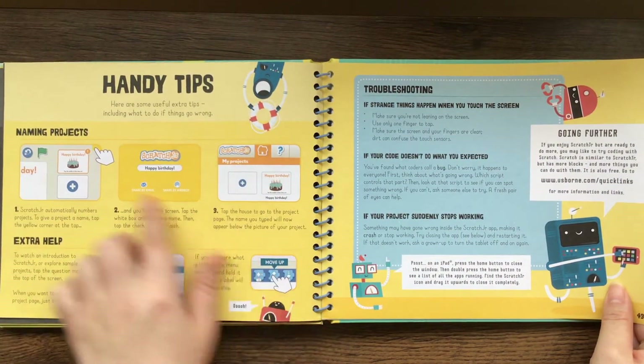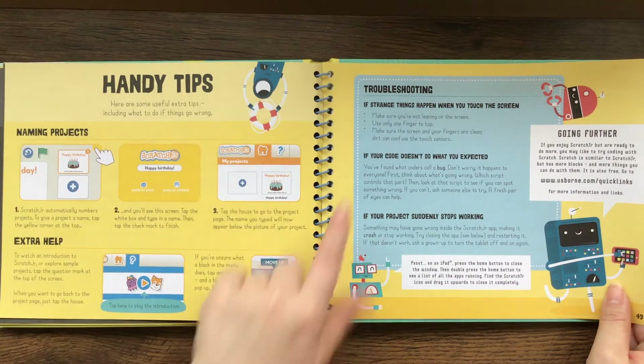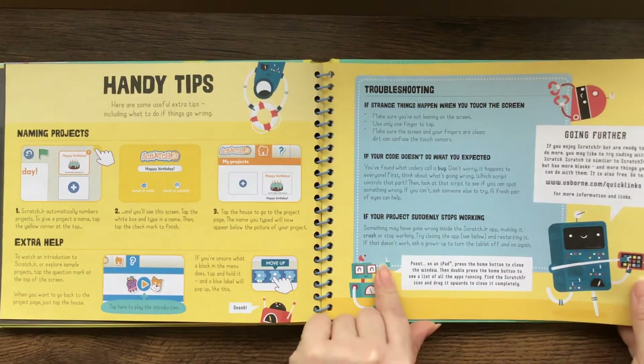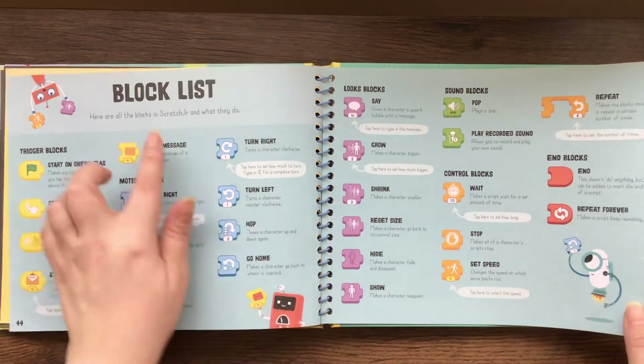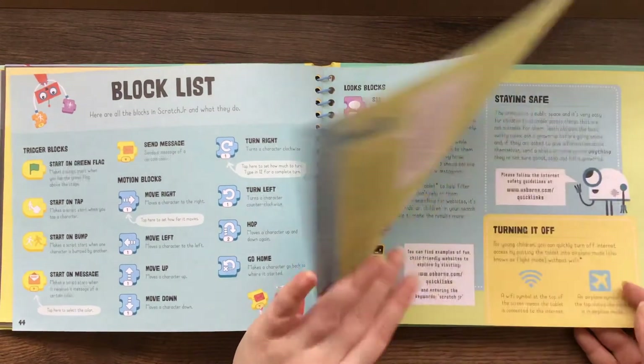Here are some handy tips such as naming your projects and extra help. There's troubleshooting as well. And here's the block list — it goes through and says what each thing does.